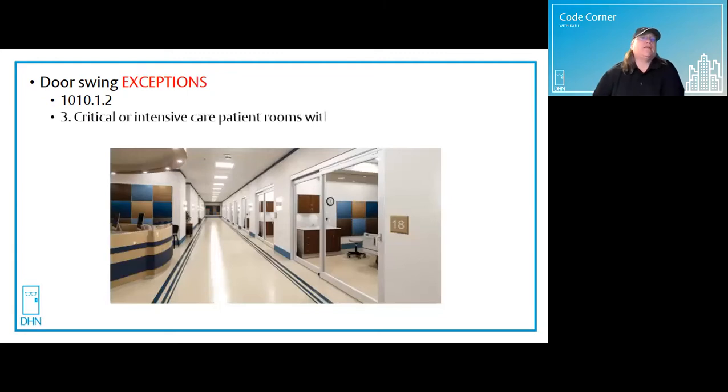Exception number three: in critical or intensive care patient rooms within suites of health care facilities, these types of manual sliding doors are usually equipped with a breakout panel so staff can evacuate the patient while they're in their bed, and the doors can include a smoke seal as required.